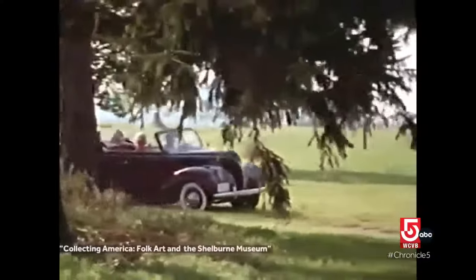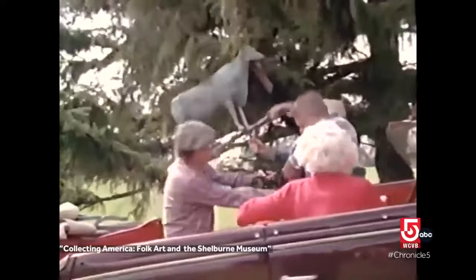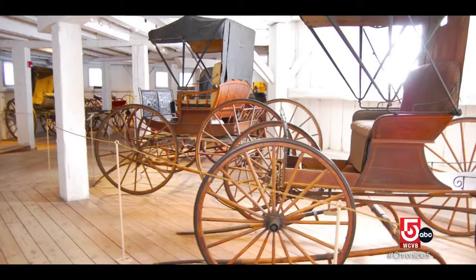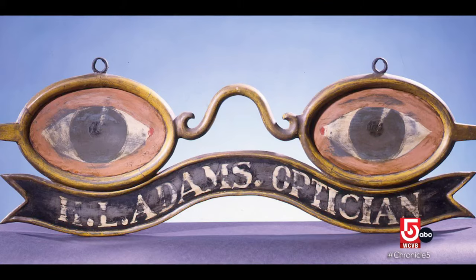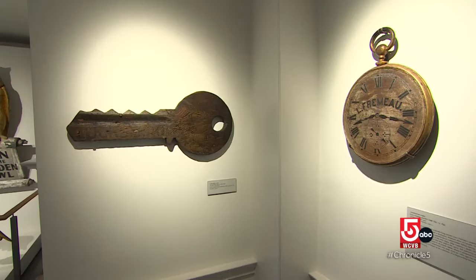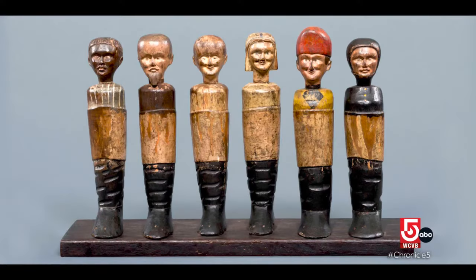Her parents were less than thrilled when young Elektra brought home her first collectible, a cigar store figure. Her mother looked at her and said, "Oh, Elektra, what have you done?" Her mother had no idea what was to follow. Back then it wasn't recognized as what we call today folk art, but it's what she saw — beauty in everyday objects.